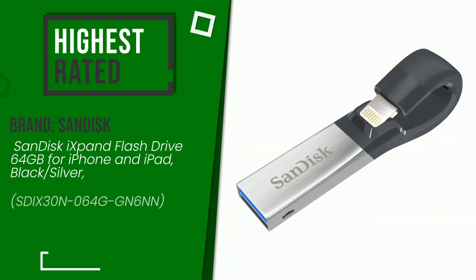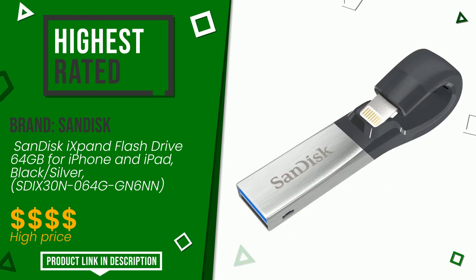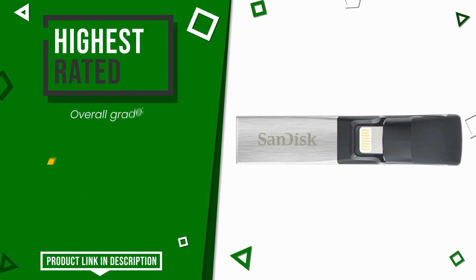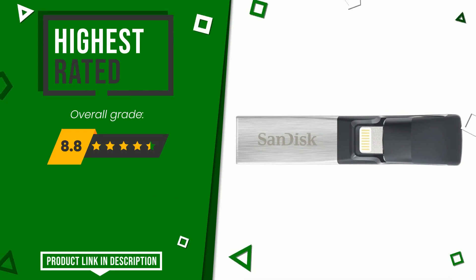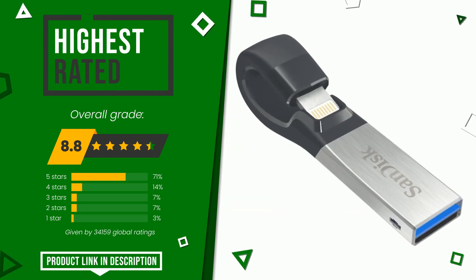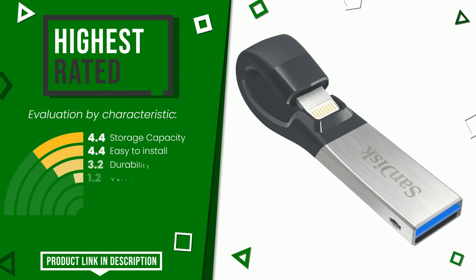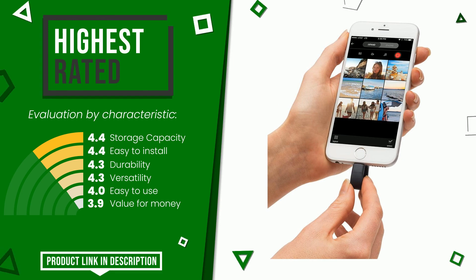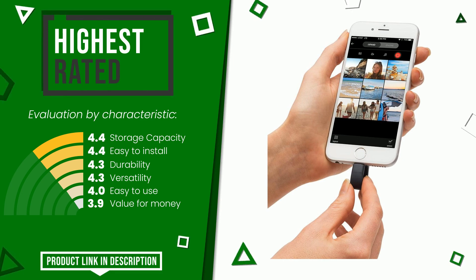The final rating assigned to this SanDisk article is 8.8 out of a total of 10. It turns out to be the highest rated for this category with 34,159 ratings. Its strengths are storage capacity, easy to install, durability, versatility, easy to use, and value for money. The price of this item along with more information can be found through the link at the bottom of the video description.